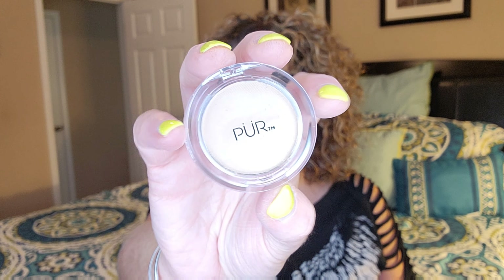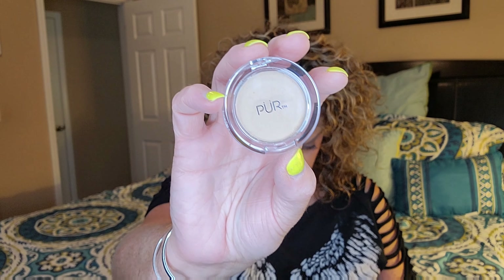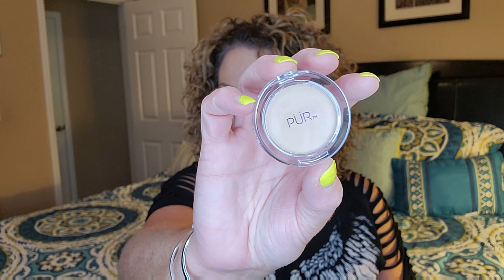It functions as a foundation, a concealer, a powder, and SPF all in one. It gets your skin hydrated and healthy with moisturizing shea butter and vitamin E. You dust it all over your skin to tone down shine and touch up your makeup throughout the day. You can use it as a touch-up or as your foundation, concealer, powder, and SPF — all in one. Pretty cool product!